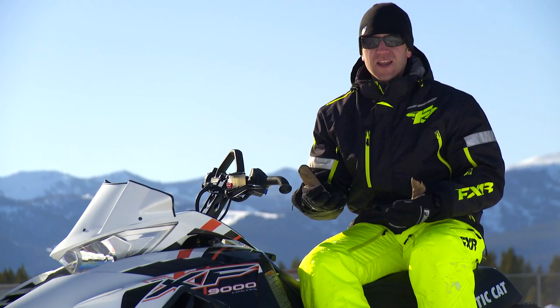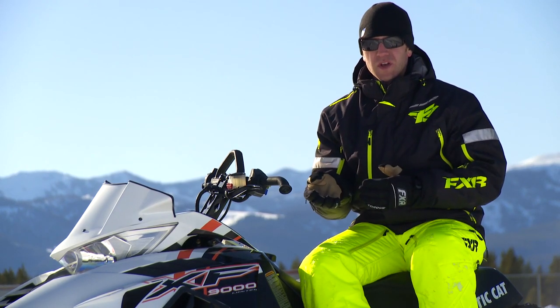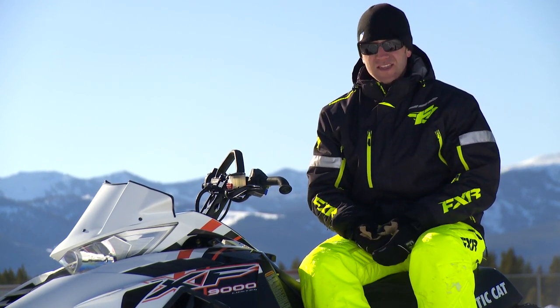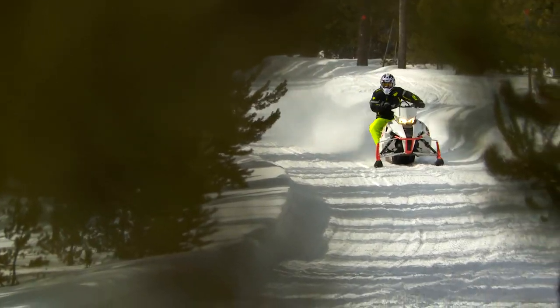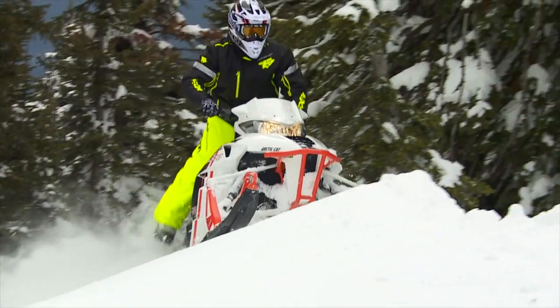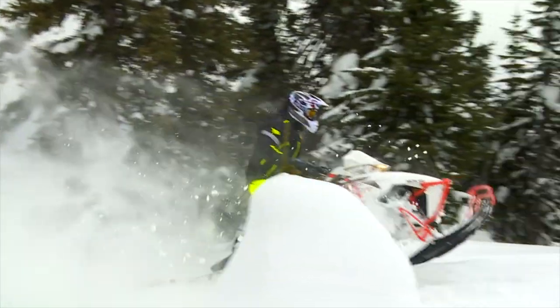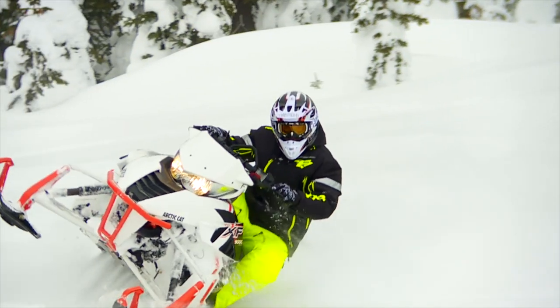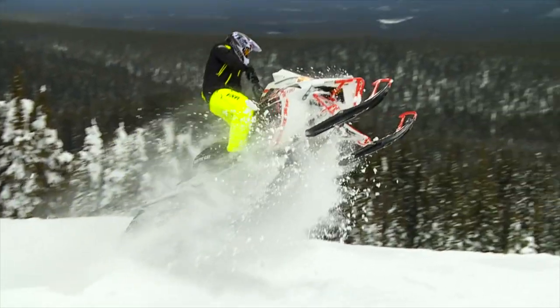The big question I get about the XF Cross Country is why choose the 9000 four-stroke over the lighter and still very strong 8000 two-stroke? For me, the decision is easy because its extra weight is more than made up for by its incredible power. And while it may not look like I'm riding at high altitude, today I'm at about 8,000 feet. And besides an almost unnoticeable turbo lag, it's creating just as much power as it would at sea level. Can't say that about any other off-trail crossover.